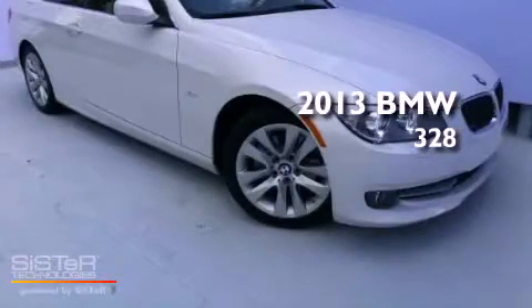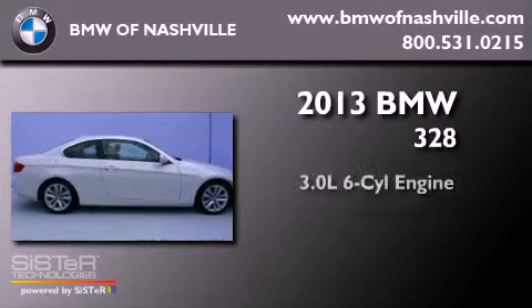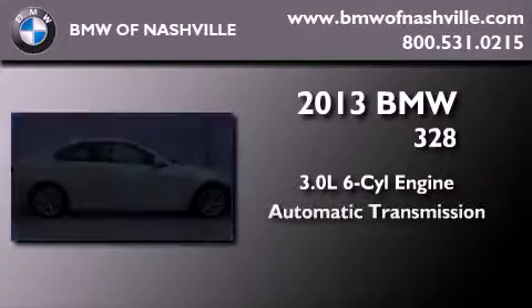This is a brand-new 2013 BMW 328. It has a 3.0-liter six-cylinder engine and an automatic transmission.